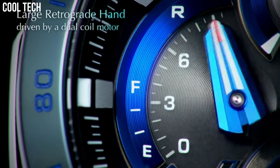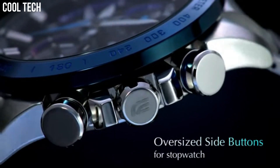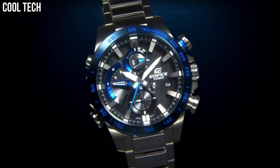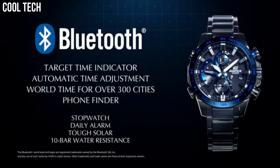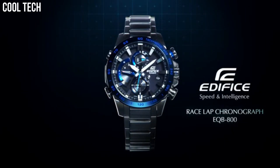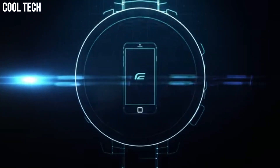Features also include daily alarms and more. Made with strong, comfortable band materials of resin and stainless steel, each style exudes an attractive, sophisticated look. Casio's original solar charging system converts not only sunlight but also light from fluorescent lamps and other sources into power. Dial window material: mineral. Display type: analog-digital. Deployment clasp. Case material: stainless steel.